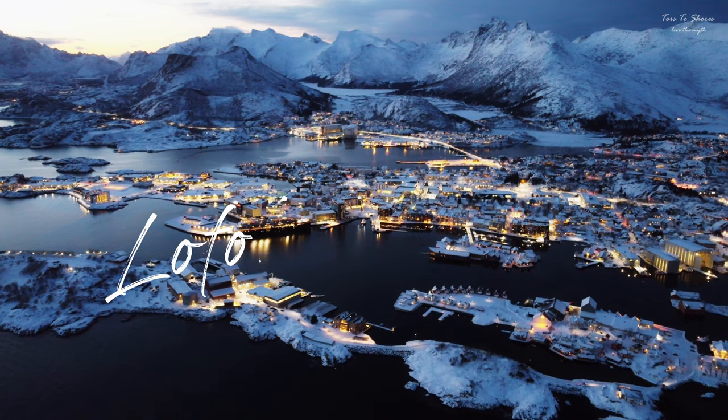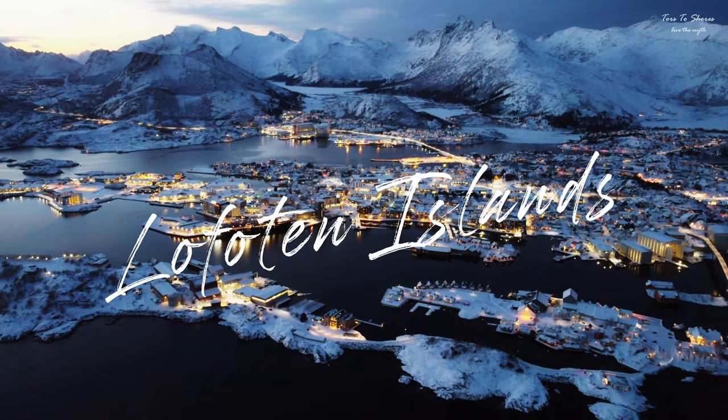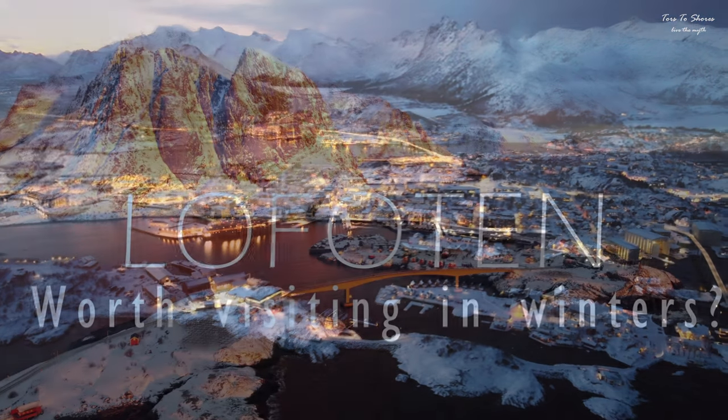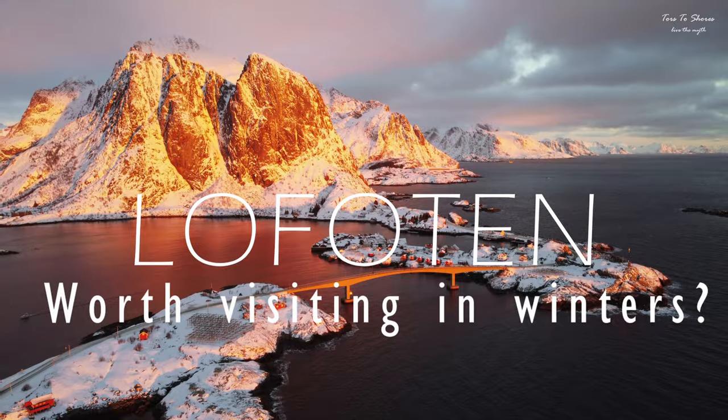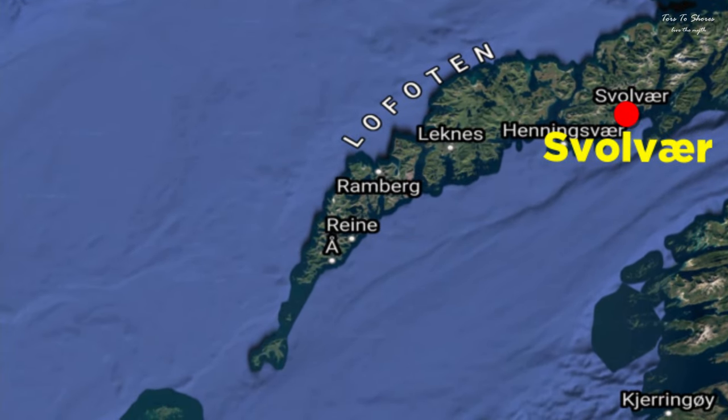The Lofoten Islands — a stunning place with a story and a heart. In the last video we travelled from mainland and reached Svolvær. In this blog we continue our journey further and will travel through Lofoten right till Å, which is the last village.